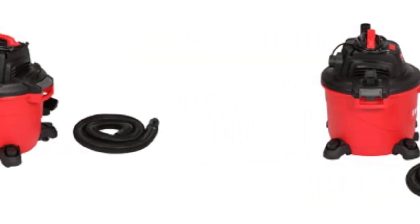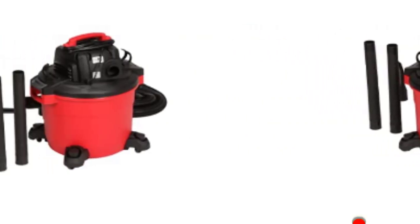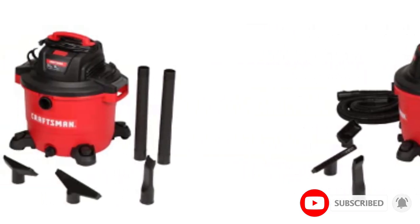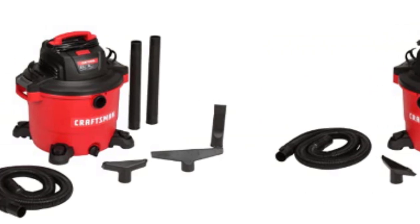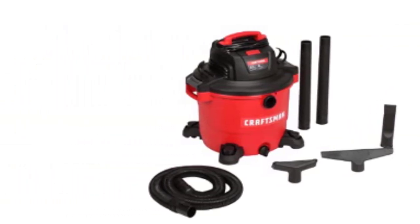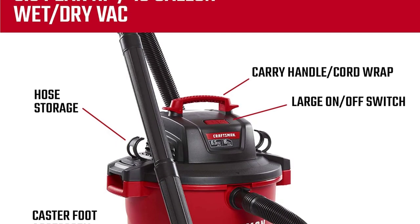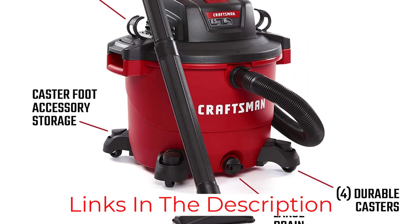It saved me during a flood that otherwise could have led to catastrophic damage to my basement, says Rachel Rothman, chief technologist and executive technical director at the Good Housekeeping Institute, who tested the machine at her home over the course of six months. It delivers impressive dry and wet vacuuming, aided by its 2.5-inch-wide by 7-foot-long flexible hose. A built-in blower port means it can also be used to clear small piles of leaves and grass clippings from the garage or driveway.